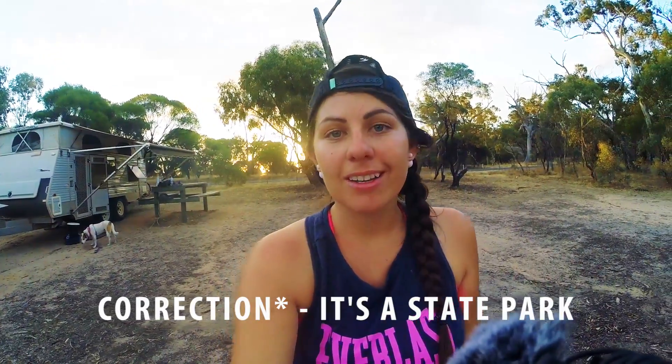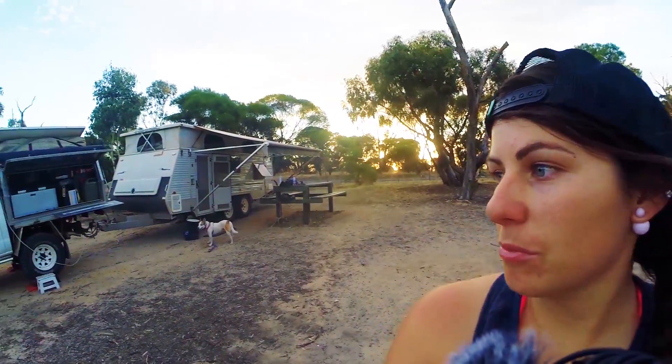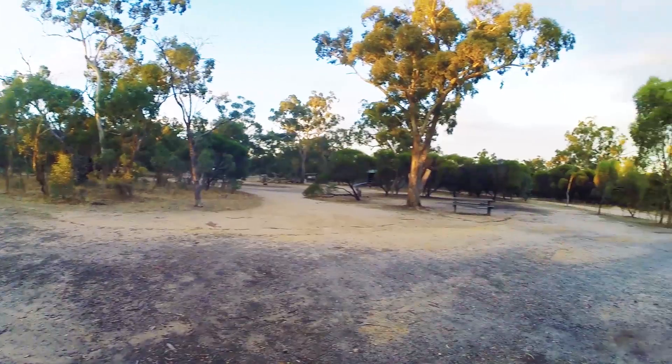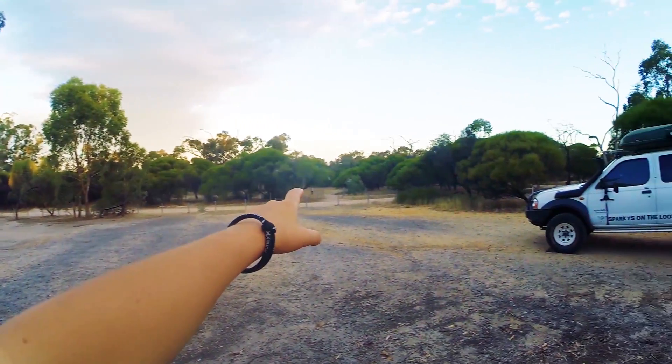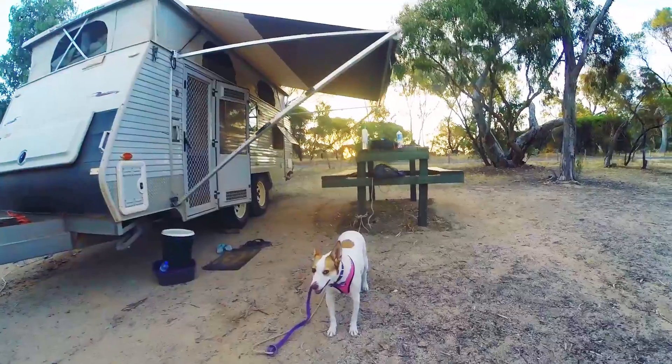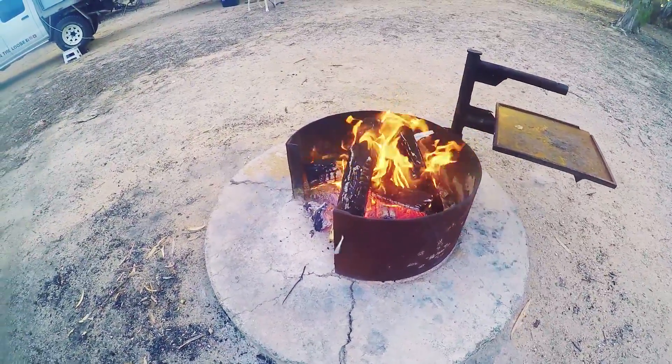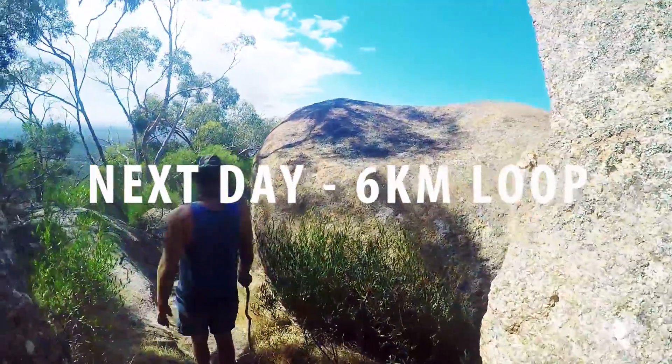We're at the Melville Caves in Victoria — it's a free camp, it's a national park, and dogs are allowed, which is awesome. They've got their own fire pits so we've got a fire going. There are drop toilets and walks nearby, plus the Melville Caves to explore. Lots to do — free camp, national park, dogs allowed, with a fire. The next day we decided to do the six kilometre loop for more exercise and to check out the other lookouts.